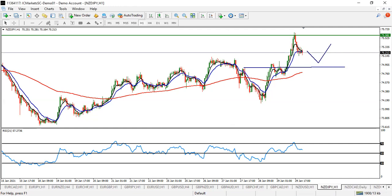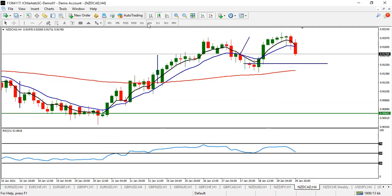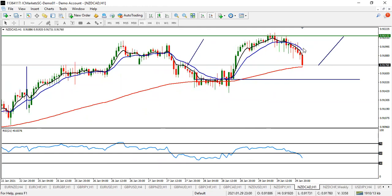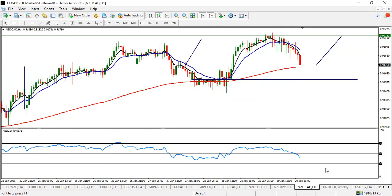NZD/CAD — this is going to be a good one to buy. Wait, and once you see the pullback, enter the buy and take your profit before 0.9213. That is your first profit. Your next profit is going to be 0.9250. Look for buy entry on NZD/CAD.